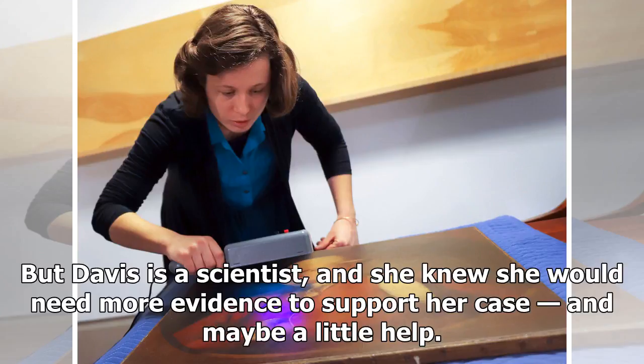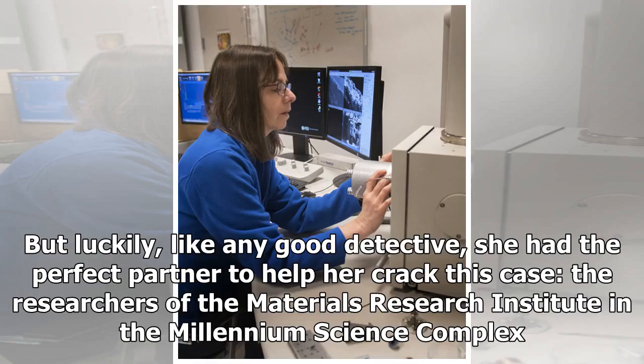But Davis is a scientist, and she knew she would need more evidence to support her case — and maybe a little help. Luckily, like any good detective, she had the perfect partner to help her crack this case: the researchers of the Materials Research Institute and the Millennium Science Complex.